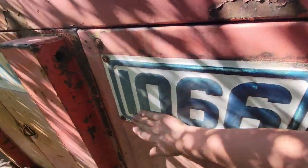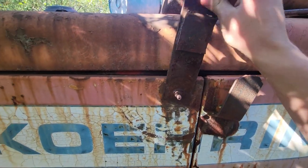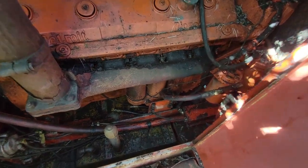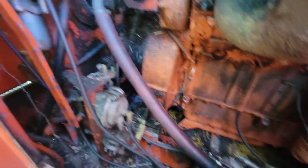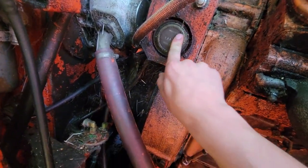The 1066 plates are still on it — that's amazing. What do we got? She should be a 12-71, I believe. Holy cow, what a peach!